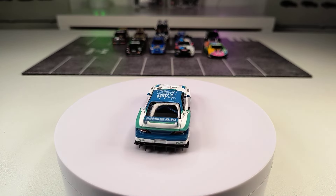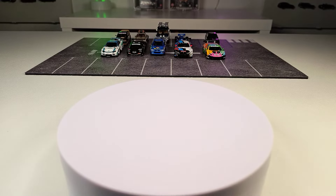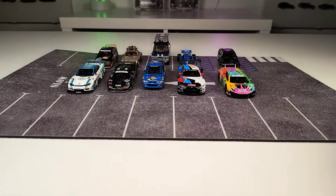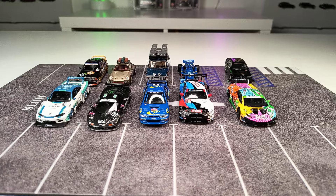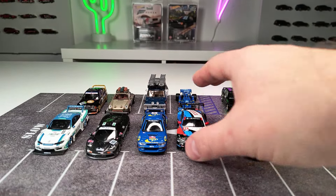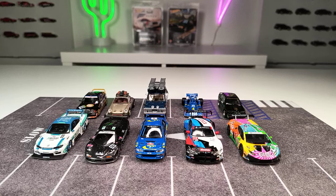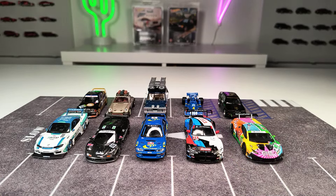Now it's your turn — write down in the comments which one was your favorite. Could be that I didn't mention your favorite because Mini GT is bringing out so many models right now, and it's a little bit expensive if you would like to buy them all. But yeah, these were my favorites. Write your opinion in the comments down below, give me a thumbs up, subscribe to this channel, and happy hunting — see you next time, bye!